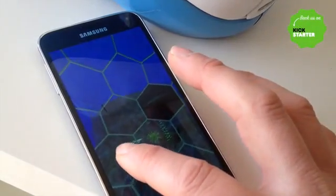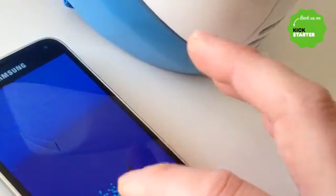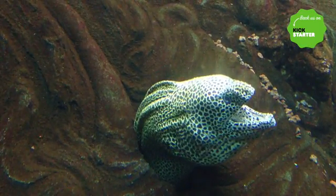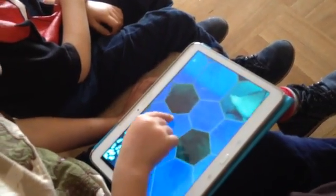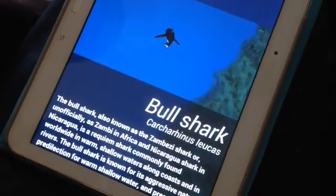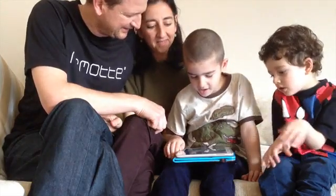Nautilus VR platform mixes activism for marine environmental conservation, knowledge and incredible experiences in a unique ecosystem, the ocean. It will be available in a special version that can be adapted to tablets, allowing the whole family to find complete information around marine life.